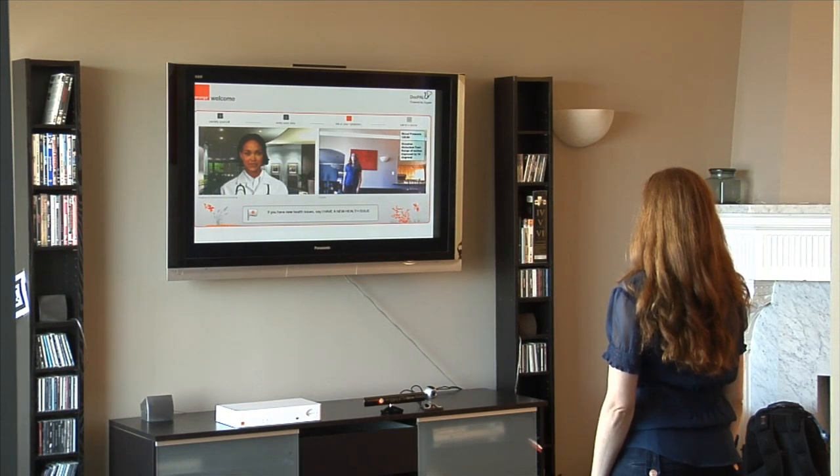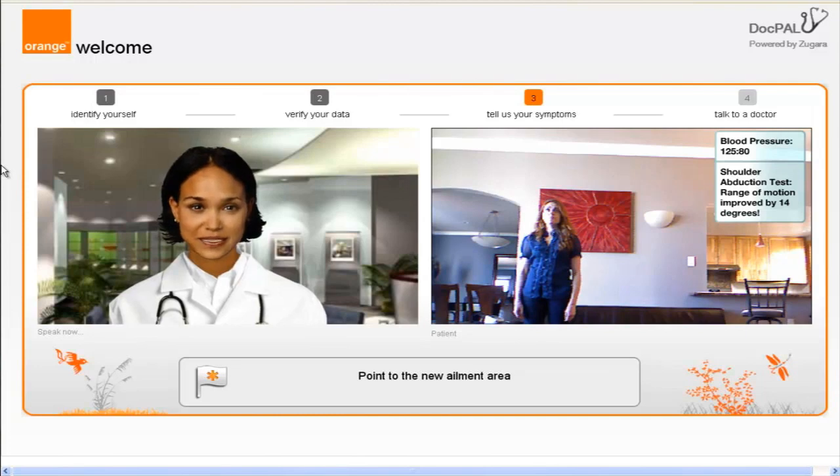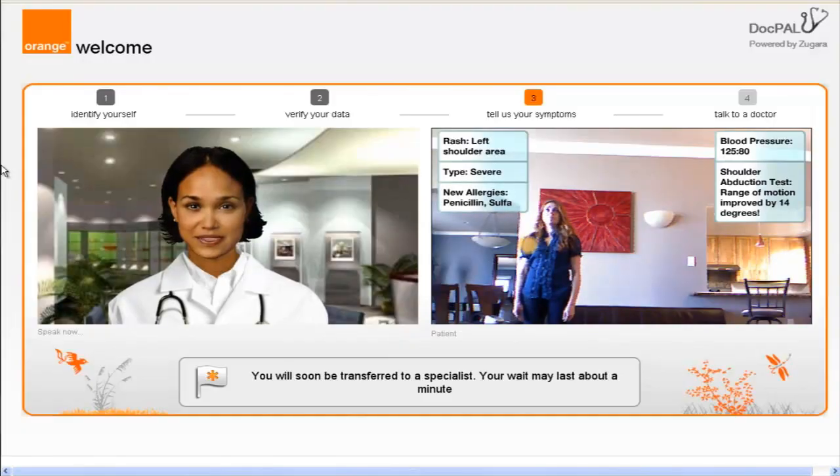Dana, do you have any other health issues? If so, say 'I have a new health issue.' I have a new health issue. Please point to the new ailment area. What's wrong with your shoulder? I have a pretty bad rash. Please describe your rash by repeating the following word that best applies: mild, moderate, or severe. Have you started taking any new medications, or do you have any allergies? No new medications, but I'm allergic to penicillin and sulfa drugs. You will soon be transferred to a specialist — your wait time may last about a minute.